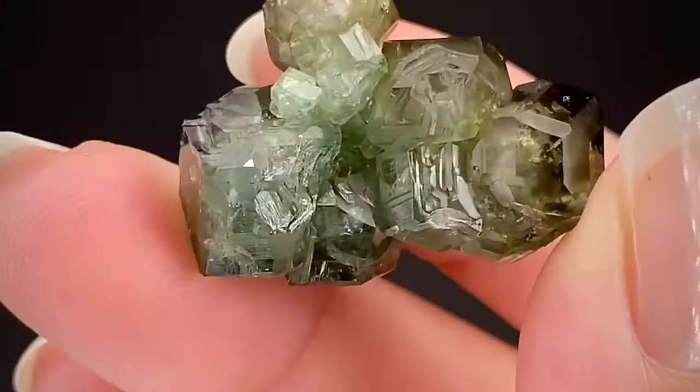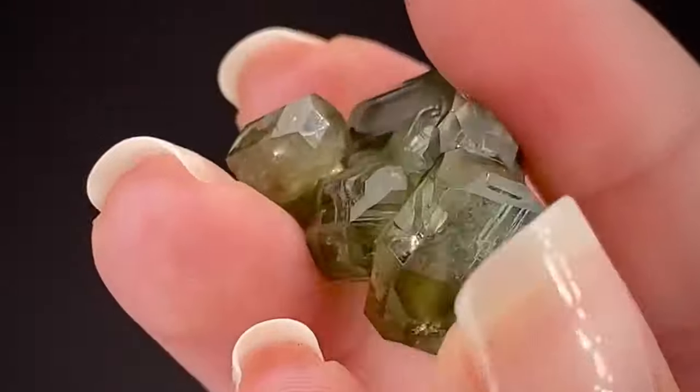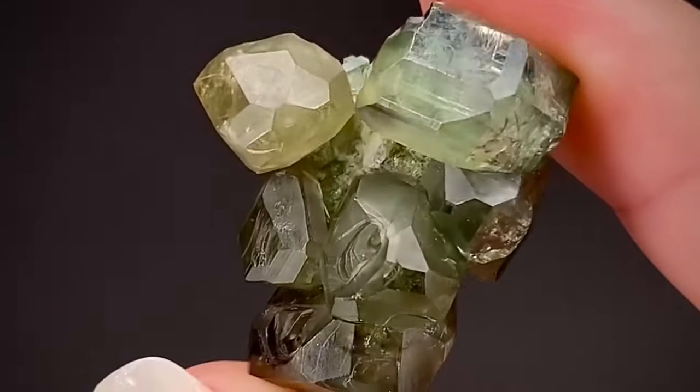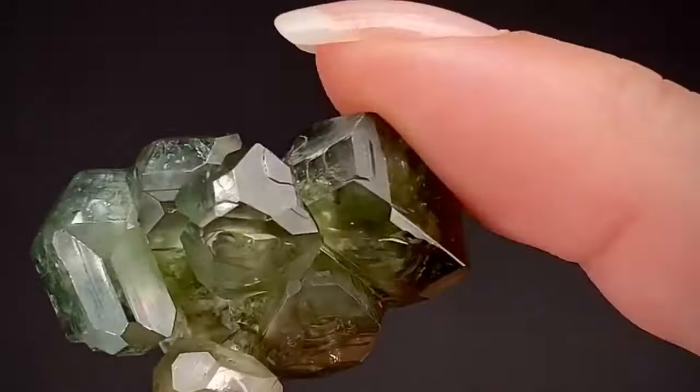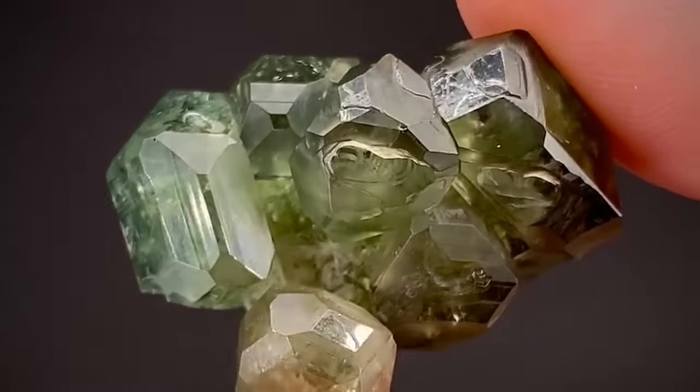It is famous for its stunning green color, which can range from yellowish green to emerald-like green. The name demontoid comes from the word diamond, because it has the properties of dispersion of colors and the sparkle of diamonds.